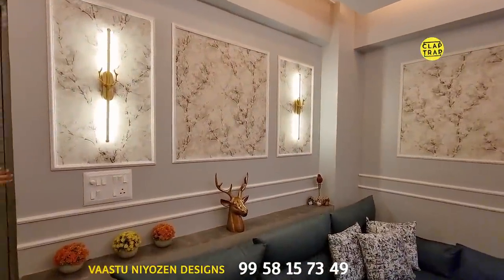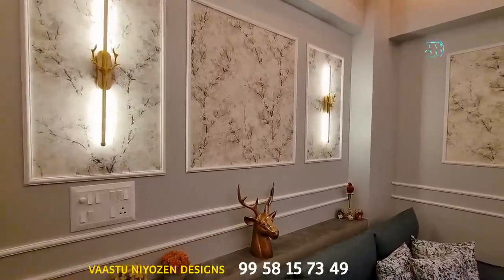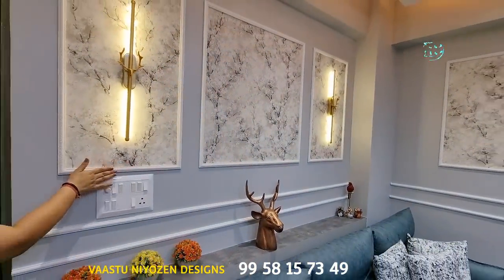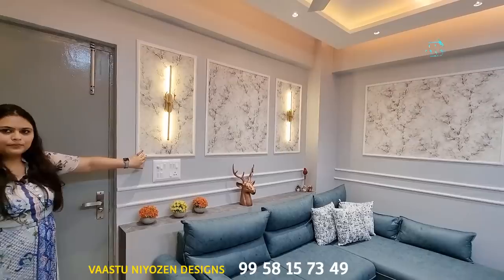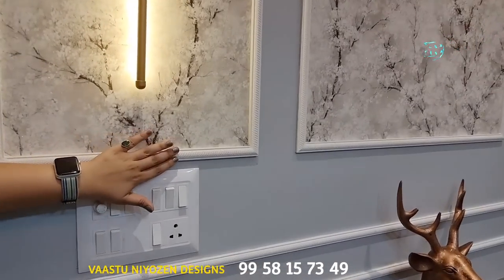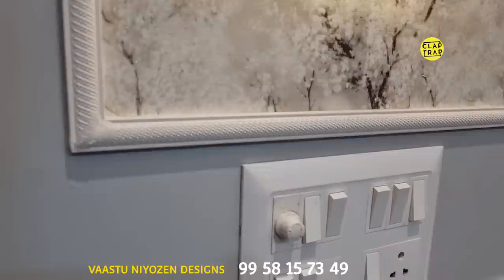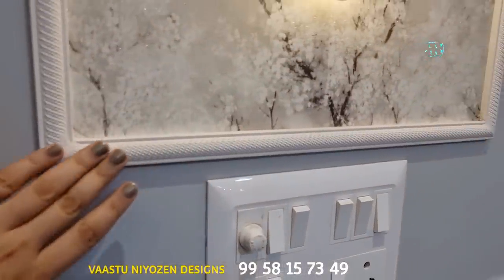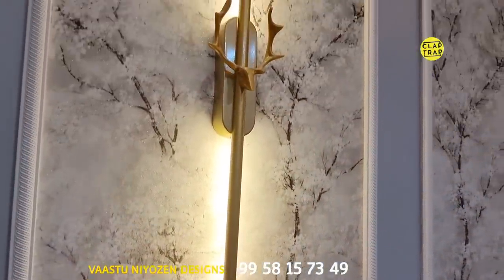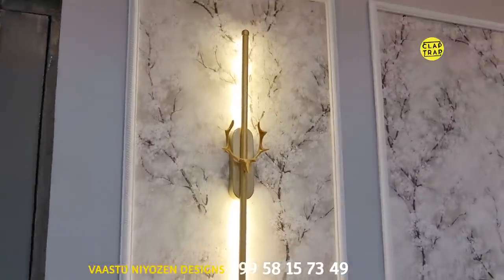I have again used wainscoting but in a different way. These panels have some work and texture and detailing over them. Inside them I have used a textured and smooth wallpaper to go with these lights.